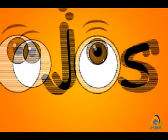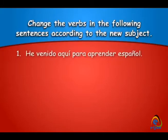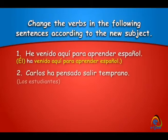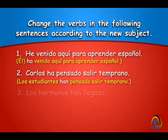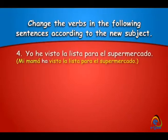Vamos a practicar. Change the verbs in the following sentences according to the new subject. He venido aquí para aprender el español. Él ha venido aquí para aprender español. Carlos ha pensado salir temprano — los estudiantes — los estudiantes han pensado salir temprano. Los hermanos han llegado — tú — tú has llegado. Yo he visto la lista para el supermercado — mi mamá — mi mamá ha visto la lista para el supermercado.